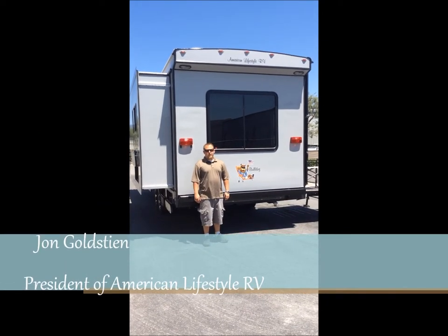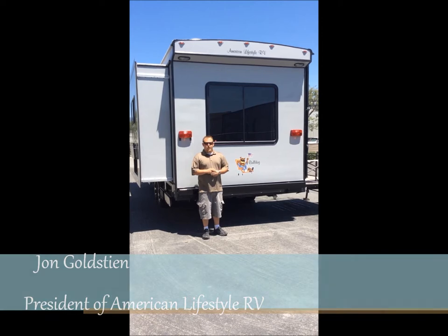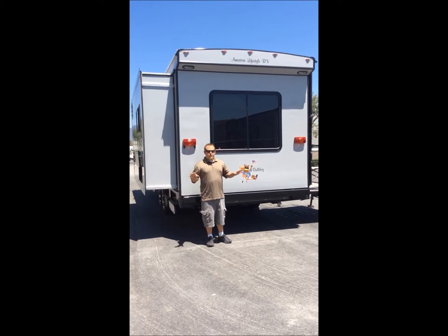John Goldstein, President of American Lifestyles RV LLC. We're actually located in Fontana, California, and I'd like to give you a few minutes to see what makes our Bulldog different than everybody else's travel trailers that are out there on the market today.